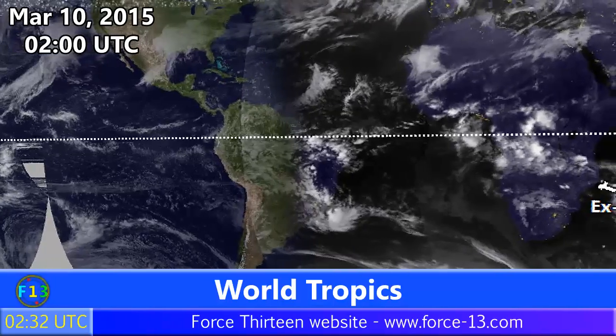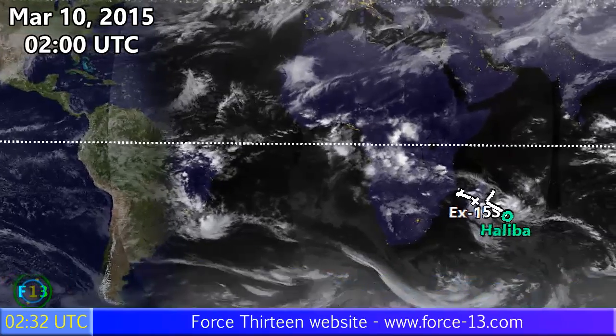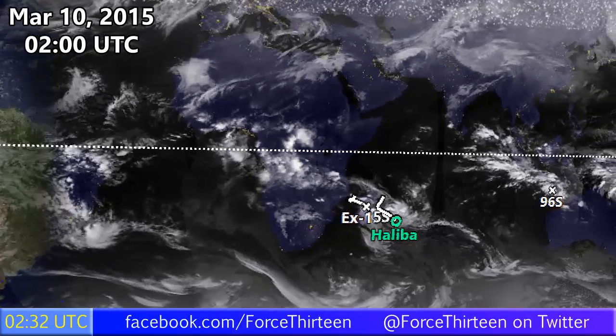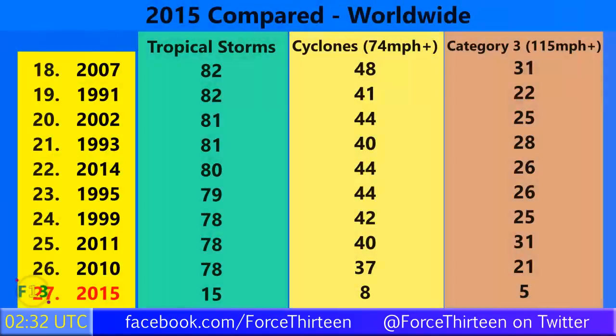Looking around the world now: Cyclone Halibur has weakened from 45 miles per hour to 40 miles per hour as it heads towards the southeast beyond Réunion. The remnants of Cyclone 15S are still over Madagascar, and we have three other invests in the eastern area near Australia — more on those in the future.